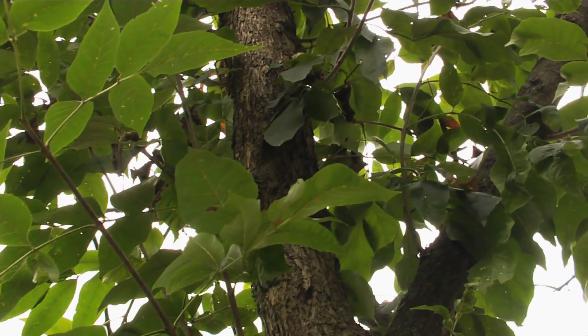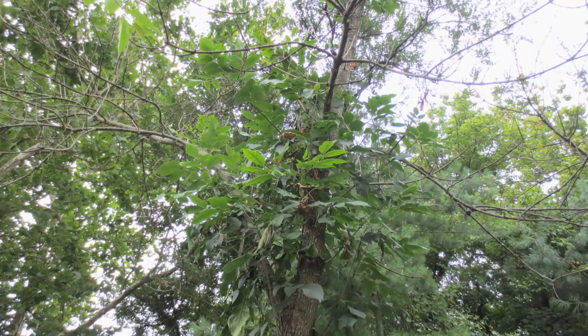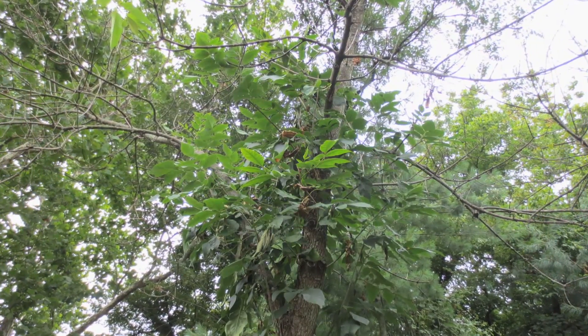Ash trees are characterized by opposite branching with leaflets, as opposed to one single leaf. In order to save your ash trees, look for the early warning signs of an infestation of this green flying pest.